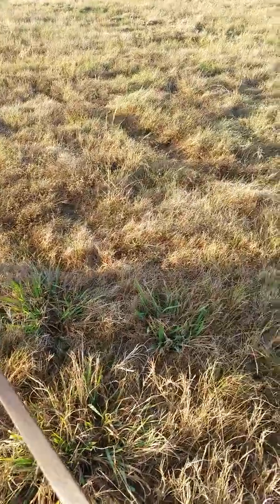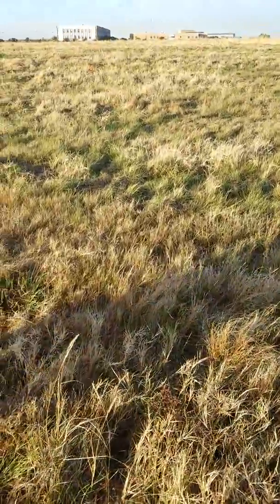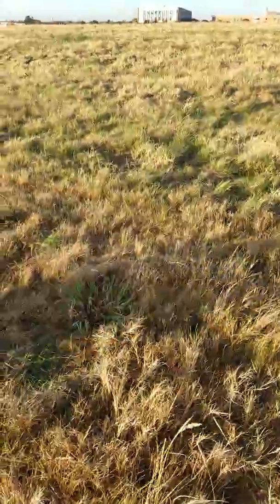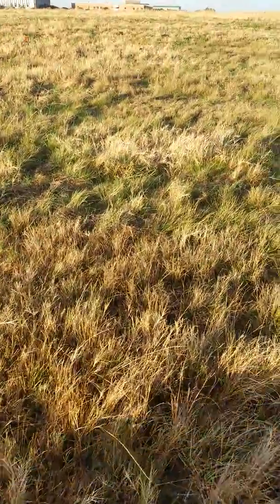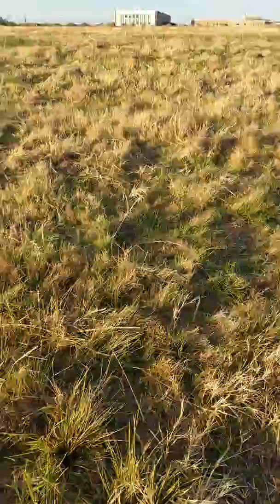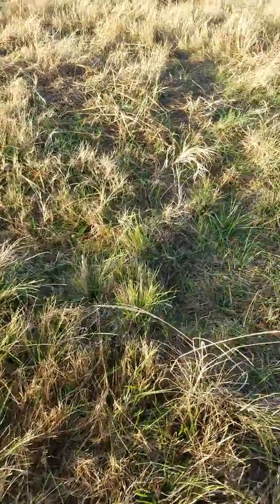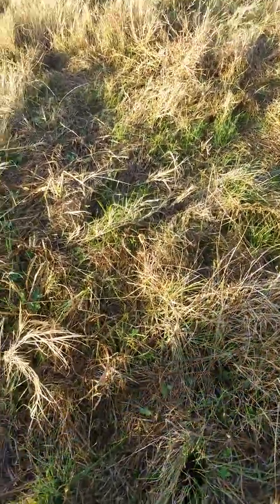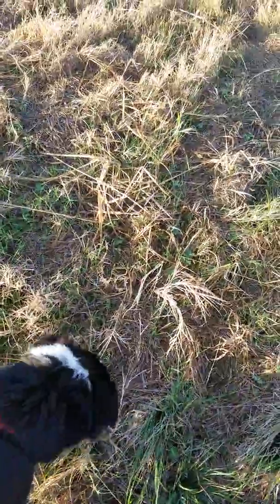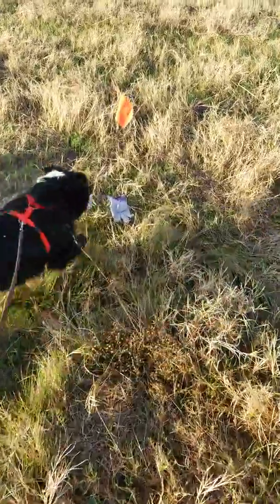That turn really did him in, so we're going to do another turn next. Come on, let's go, find it. Good boy. Just going to keep moving him forward. Oh — I have another track laid over there and he's already smelling that article, so I laid the track too close. Good boy, over here. Good boy. Come on, find it. Let's go. Good boy. Over here, come on. Good boy. Come on, let's find it. Right there — look, right here. Good boy. Let's go find it some more. Come on. Oh, good boy!